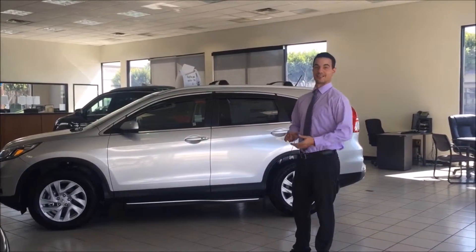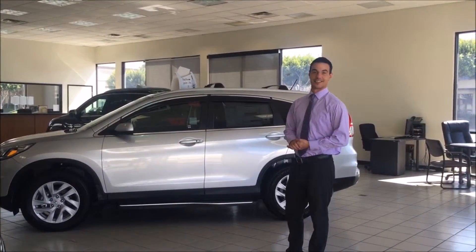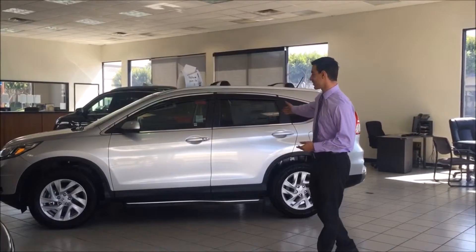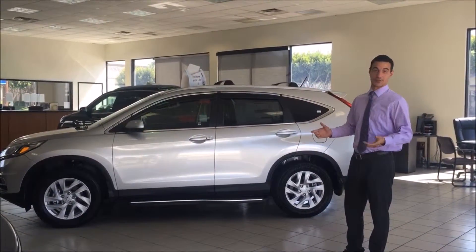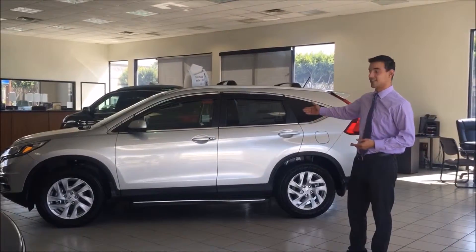Welcome to DCH Guardian Honda, guys. I'm Joey, the manager here at DCH Guardian Honda. I'm here to talk to you guys about the CRV — beautiful vehicle. CRV stands for comfortable runabout vehicle. This is the EX model.